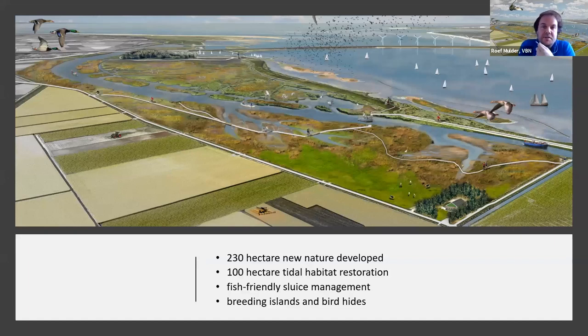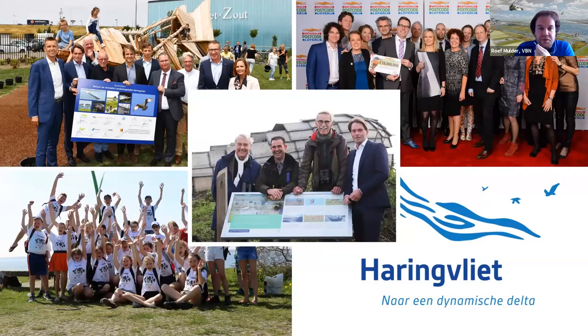In total, 230 hectares of new nature was developed and about 100 hectares were restored. The sluices on the Haring Fleet dam now operate in a fish-friendly way — they can also open for fish and a little bit of salt water, giving more tidal influence. Several breeding islands and bird hides were built. This project is a great success because many partners were involved: national government, local governments, NGOs, nature protection organizations, and the World Wildlife Fund. It was also a big funding action — 13 million euros was invested via the postcode lottery.